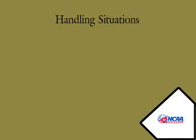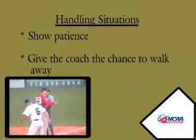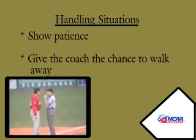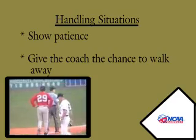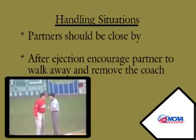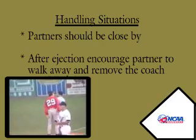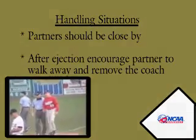After discussing this situation with our coordinators on our monthly conference call, we'd like to point out a few do's and don'ts. First, I want to again commend this umpire — he gave the head coach every opportunity to walk away and end the argument before he had to eject him, and then after the ejection he again walks away and the coach follows. If one of our partners has a situation like this, we should be close enough to hear part of the conversation, and then after the ejection, get in and separate the two parties as soon as possible. Encourage your partner to walk away and then assist in getting the coach off the field.